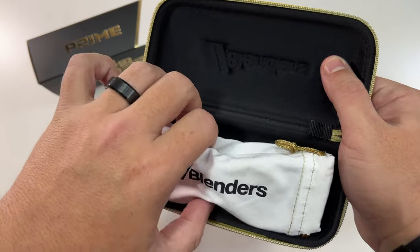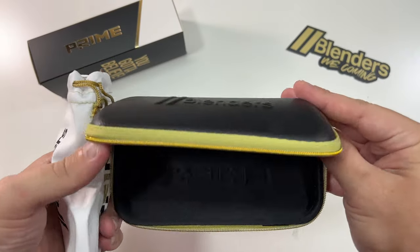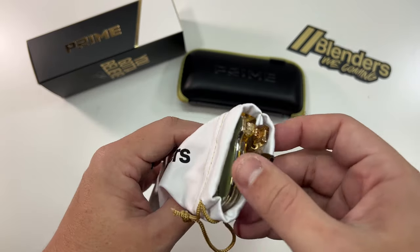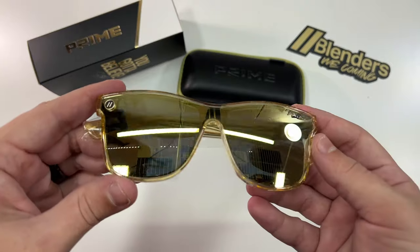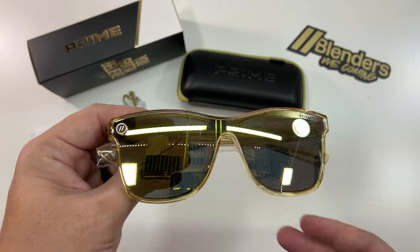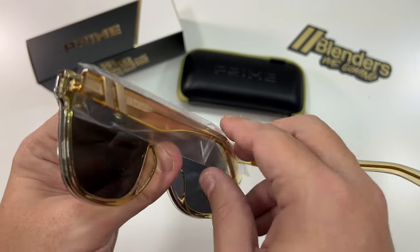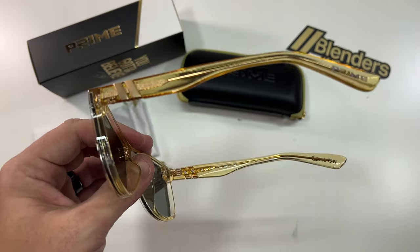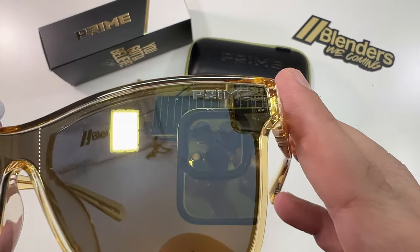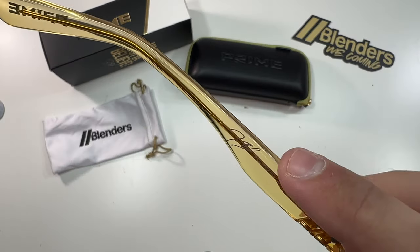Inside there's a little carrying sleeve with a Blenders sticker — I'm going to add this sticker to my desk. Very branded, I like the white and gold. And here are the actual sunglasses. I technically have an eye condition called RCE — recurrent corneal erosion — so I wear sunglasses all the time now. These just look ballerific. Very nice, with a little Blenders logo, a Prime logo, 'Blenders' on the inside, and a Deion Sanders autograph.